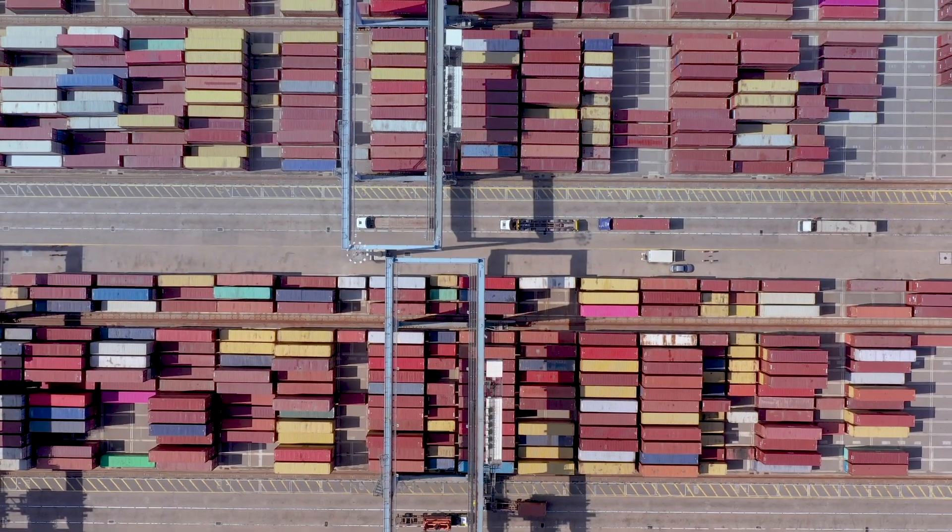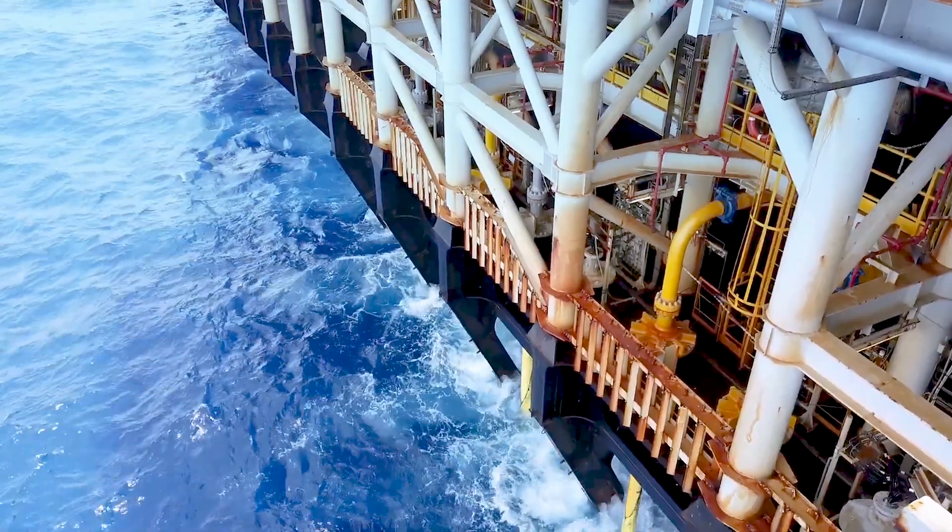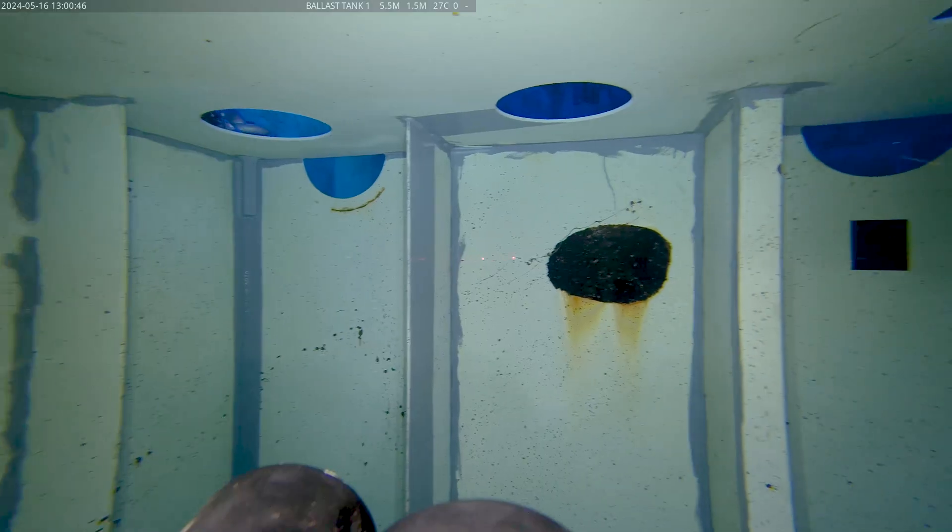Maritime at Deep Checker really encompasses every application of in-water inspection within ports, port authorities, but also the commercial shipping and leisure vessels. It also encompasses offshore, so where we're looking at wellhead and riser inspections, as well as FPSO's ballast tank.